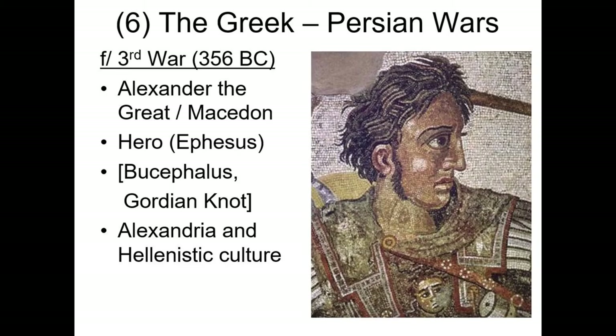The third Greek-Persian war is quite different from the first two. That took place over a century later in the 300s, and by that point Athens was no longer an independent city-state. In fact, all of Greece had fallen under the rule of a single kingdom from the north called Macedonia. The king of Macedon was a young man destined to become one of the best known figures in all history, Alexander the Great.